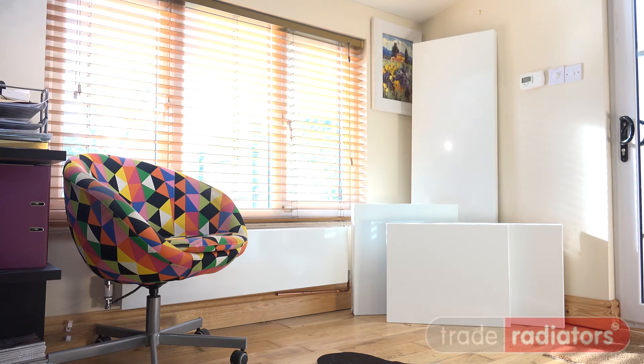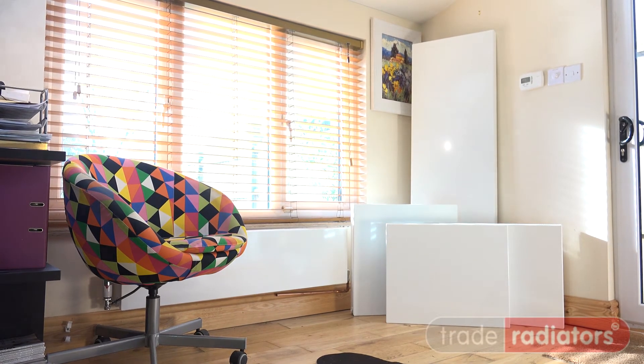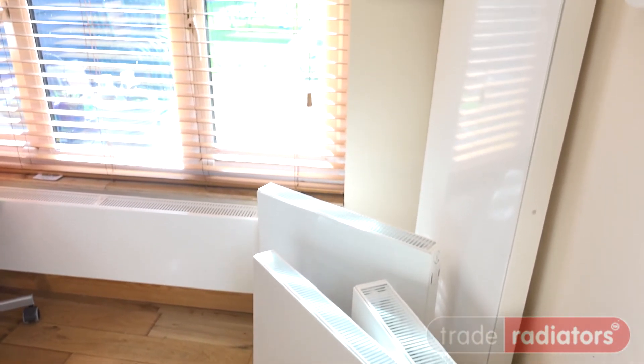Vertical and horizontal radiator types are catered for in this range to make the best use of any wall space. There's a huge range of standard metric sizes, so it's easy to upgrade existing radiators.